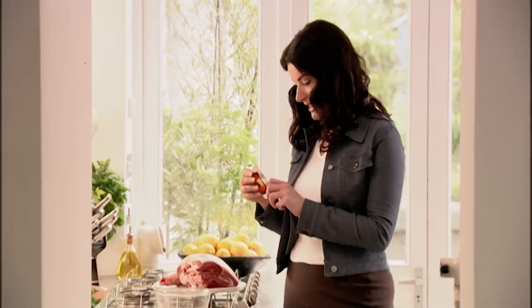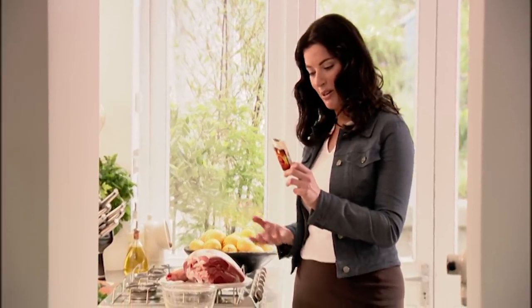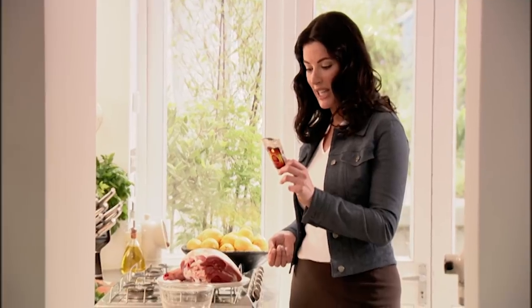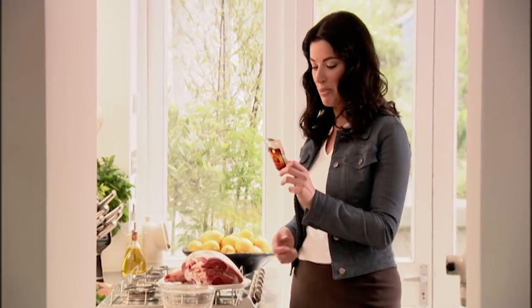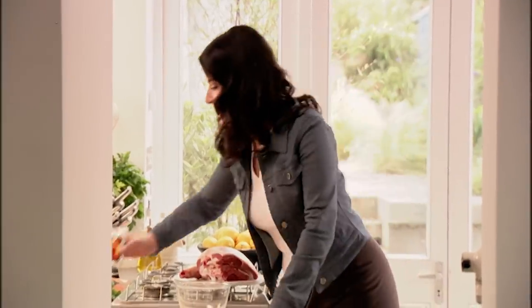I have to read this to see exactly what's in it, because there's so much: galangal, the rosebuds, ginger, cardamom, cayenne, allspice, lavender, cinnamon — and about twice as many as that, including absolutely some nigella seeds.